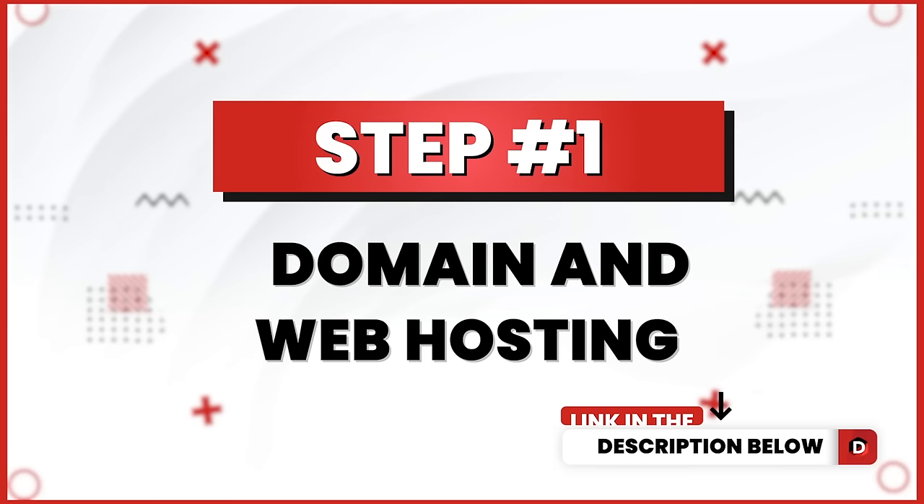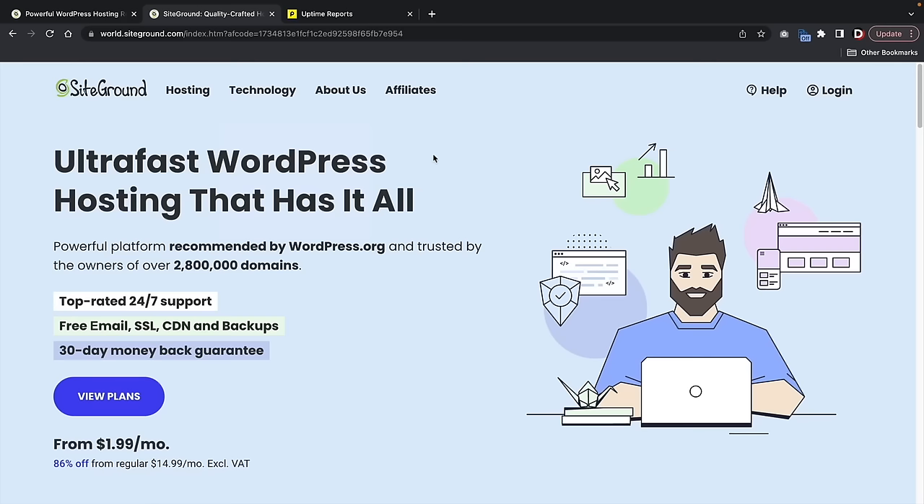Let's go to step one and get fast web hosting. There is a link in the description of this video — it'll take you to a page to purchase web hosting. This is SiteGround.com, which is among one of the fastest and most reliable web hosting providers available. We actually test all of the hosting companies we recommend on this YouTube channel.